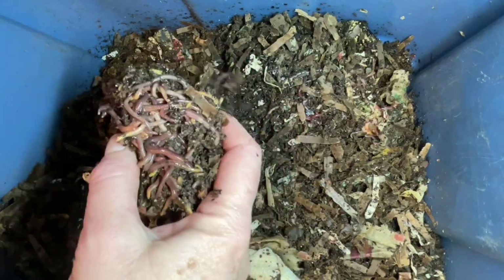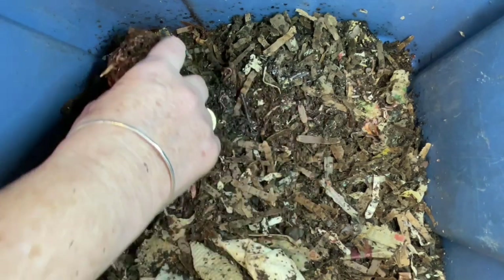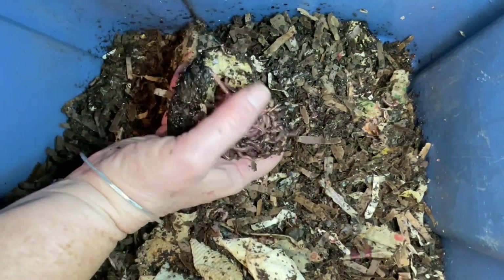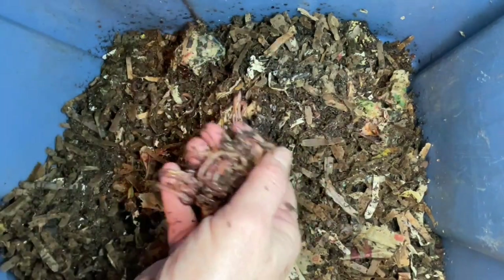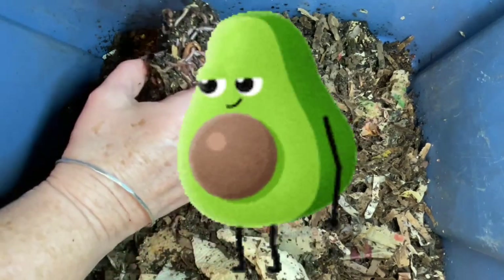Microbes can only move in from the flesh that is bruised or exposed to oxygen — and that's where the worms come in. They eat those microbes, exposing more flesh. You can see the green flesh there under the worms. And the cycle continues: more oxidation, more browning, more worm activity. How exciting is that?